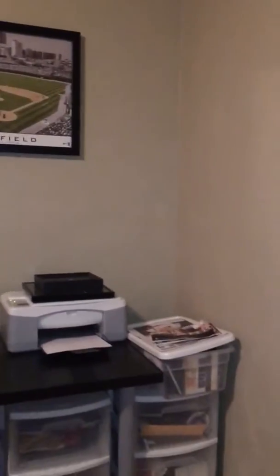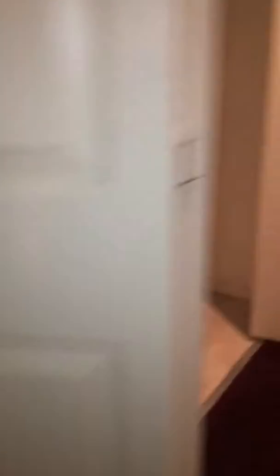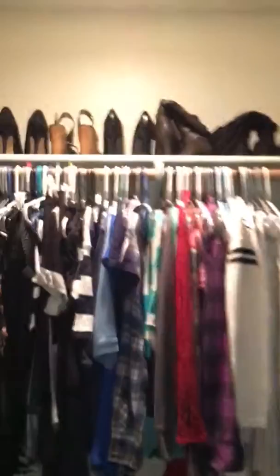We have a guest bedroom here. Yeah, this is the guest room, the closet, and then the master, and then the guest room, so this is the queen.